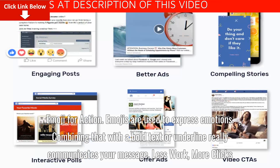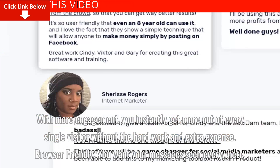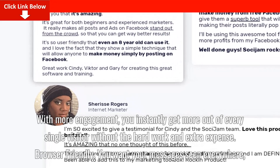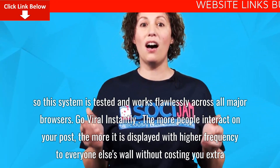Less work, more clicks. With more engagement, you instantly get more out of every single visitor without the hard work and extra expense. Browser-friendly. You want your messages seen everywhere, so this system is tested and works flawlessly across all major browsers.